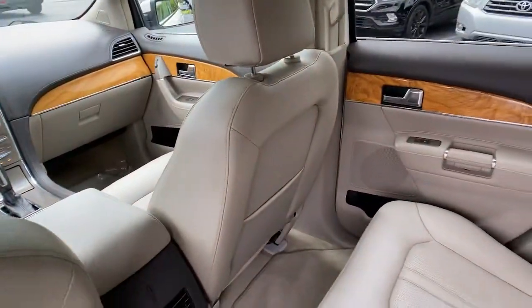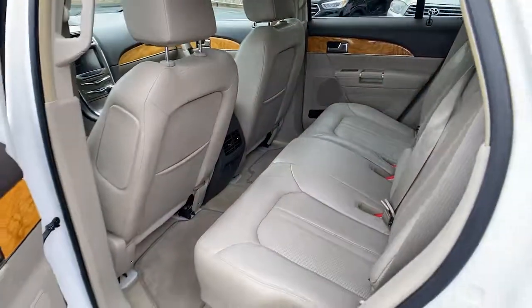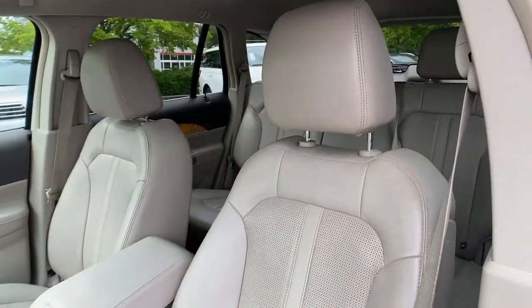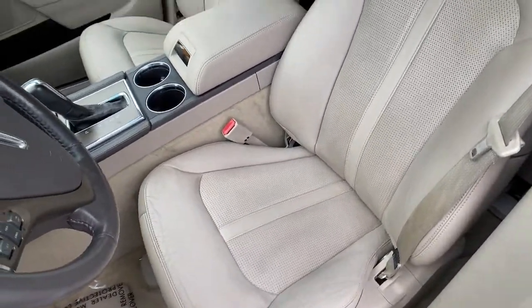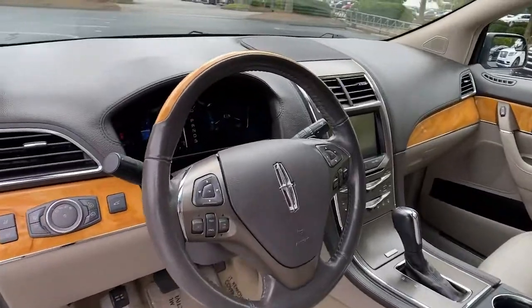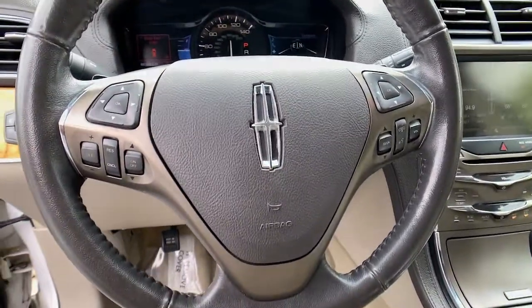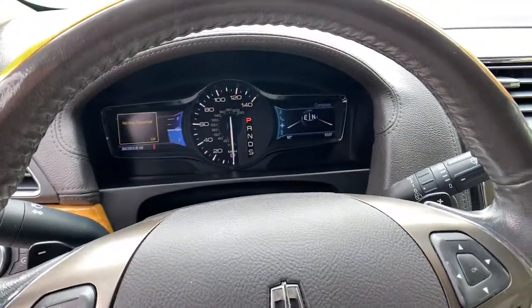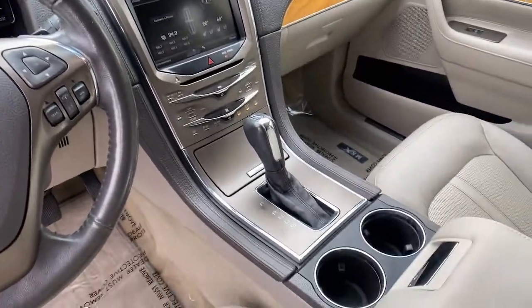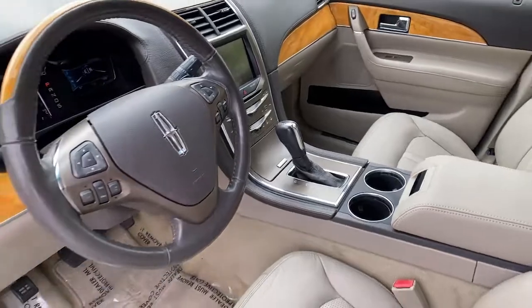Meet us at the intersection of style and efficiency. Come in for a fun and easy test drive. Our team will make it the best part of your day. We'll see you next day! Thank you.